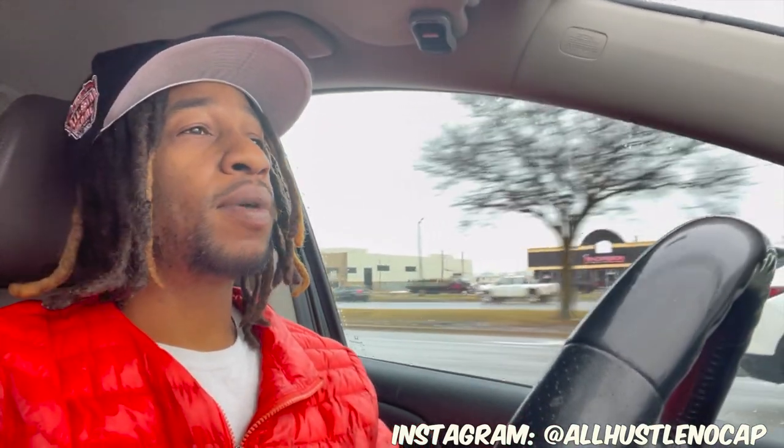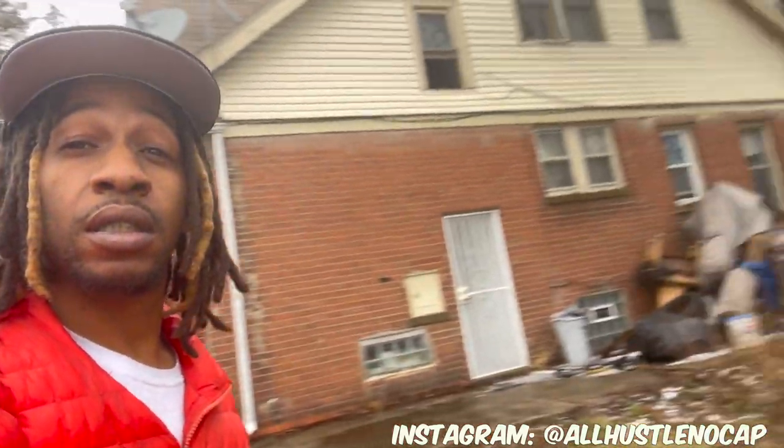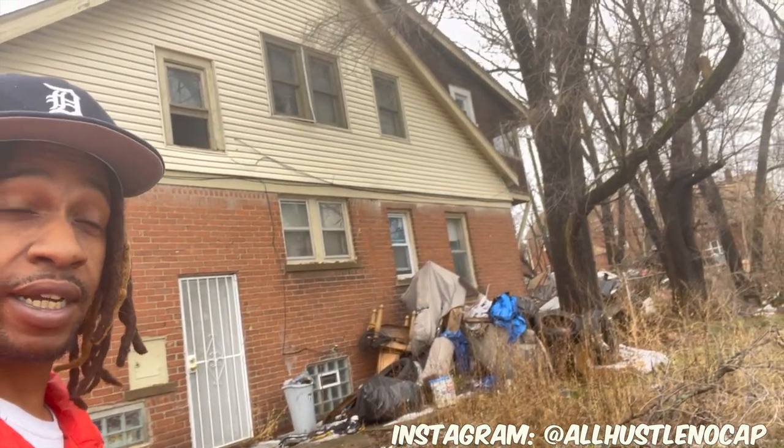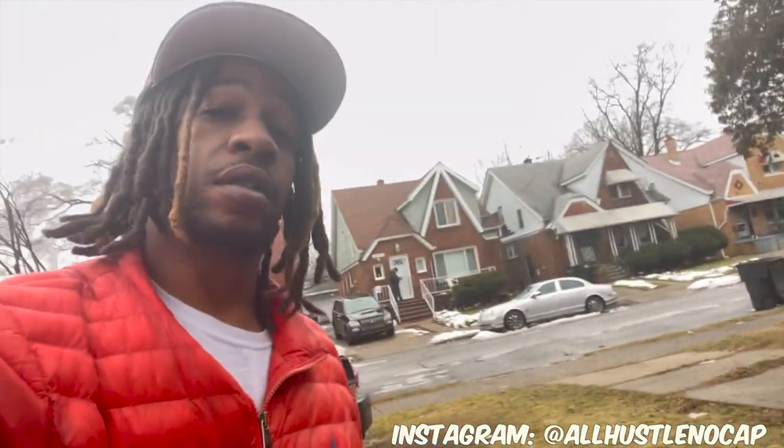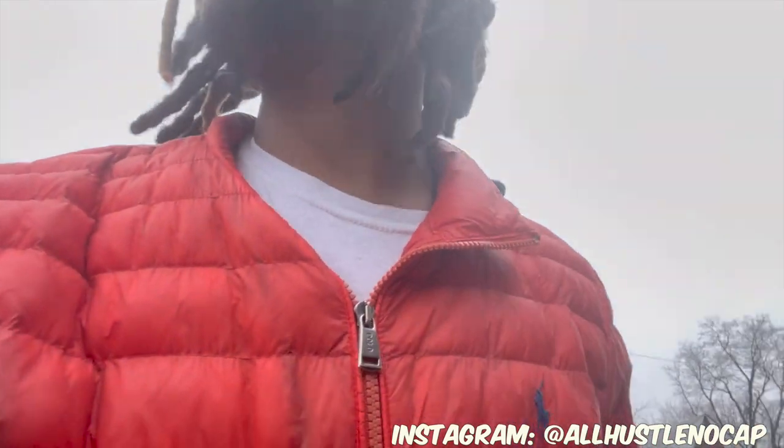We're on the way over there now, about to do a walkthrough and probably do a light demo day. I'm gonna take y'all with me and give you a tour of my brand new investment property. Right off the rip — there's a lot of trash out here, but that's how you get good deals. You gotta find properties other people don't want to deal with.